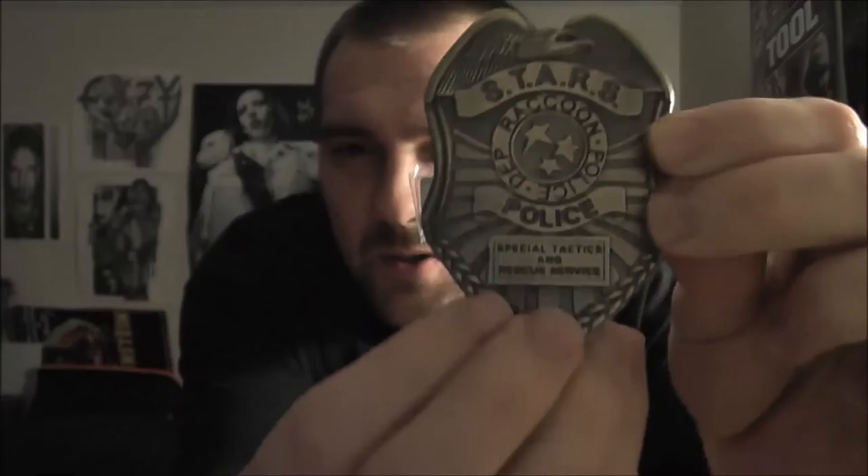So this is a police badge for the Raccoon City Police Department. I myself personally have not watched any of the Resident Evils besides like teasers and stuff. Getting this out of the bag — it's got a little magnetic back, it just clips on the back. It's metal, just a little police badge that you can wear. So that's very different and cool.